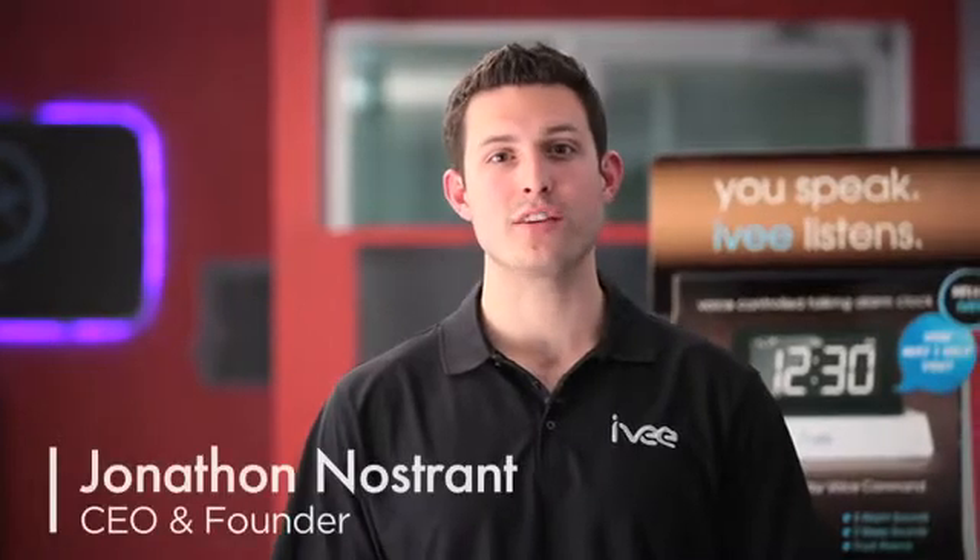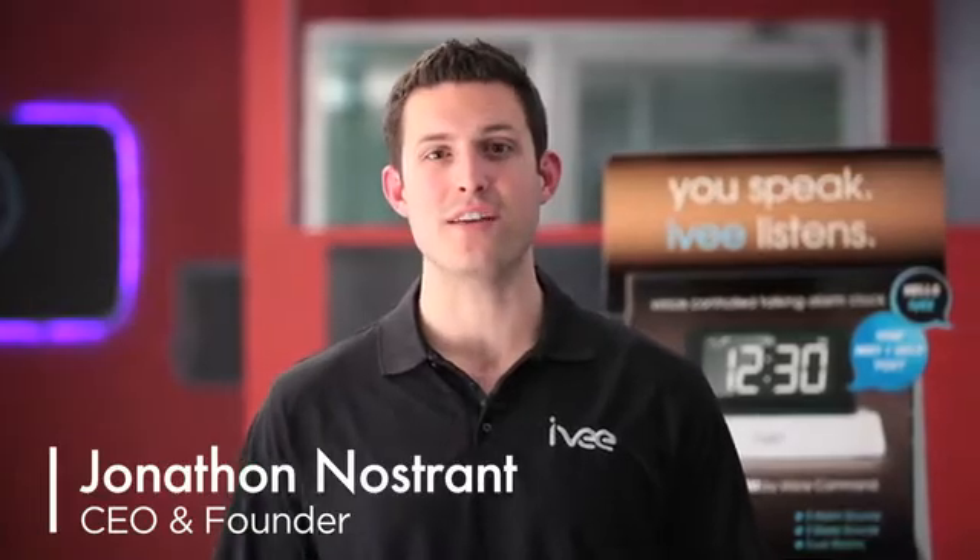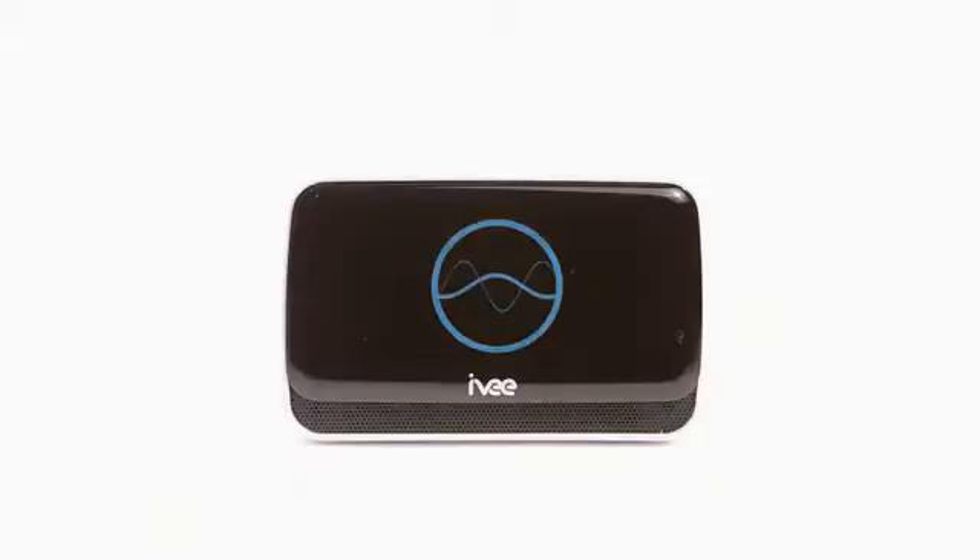Hey Kickstarter, my name is Jonathan Nostrandt, and I'm the CEO and founder of Ivy, and this is Ivy. Hello, my name is Ivy.